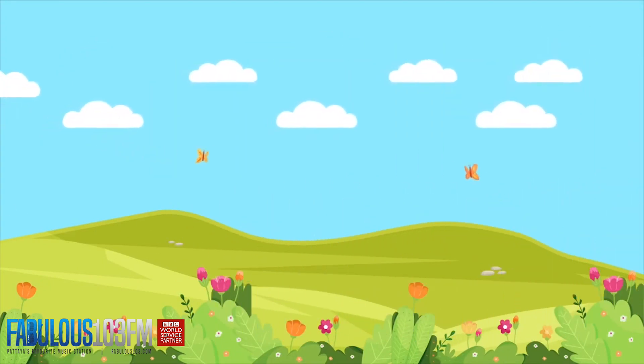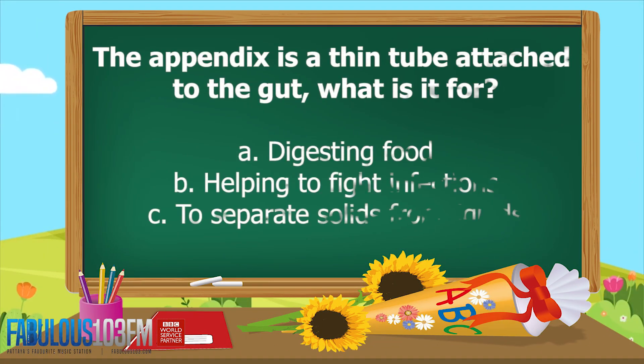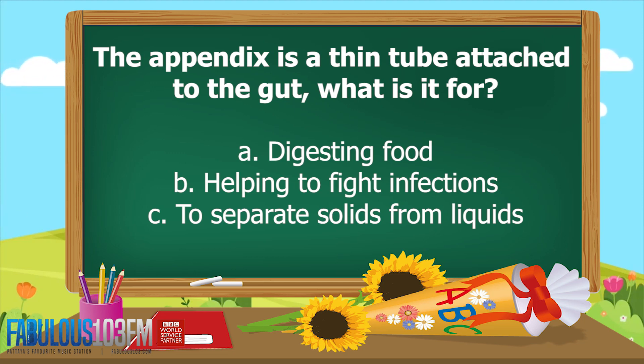The first question I asked you last Friday was: the appendix is a thin tube attached to the gut — what is it for? Is it A, digesting food; B, helping to fight infections; or C, to separate solids from liquids? What do you think? Shout your answer at the radio as loud as you can so I can hear you.